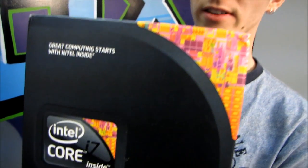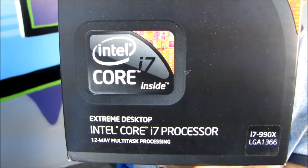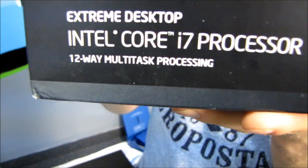Today we are going to be unboxing the fastest desktop processor on the planet. This is the Intel Core i7-990X.